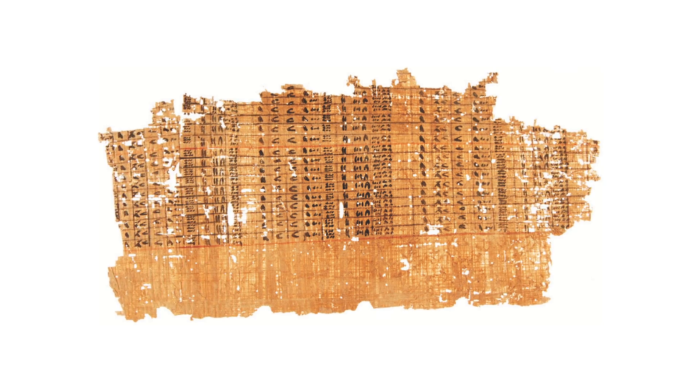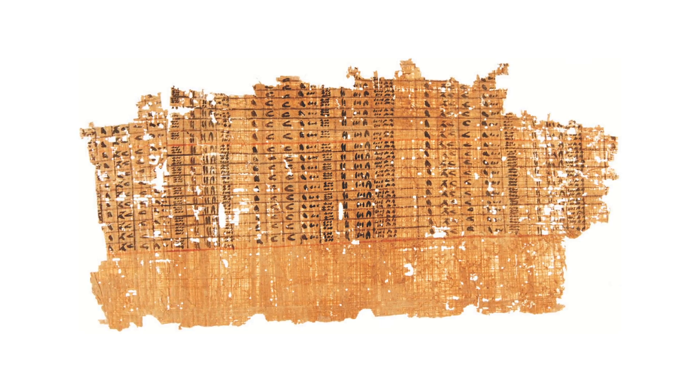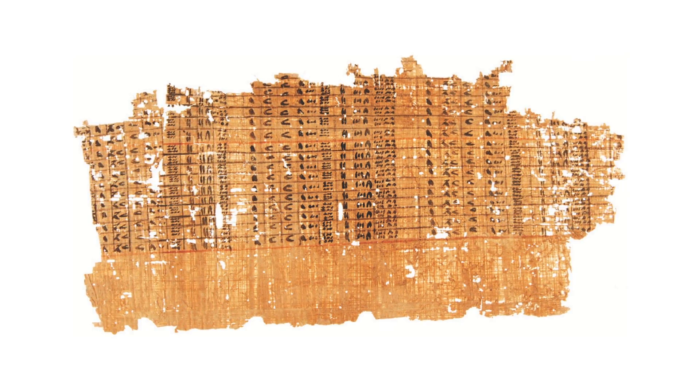Add to that a document from the time of Khufu — the Logbook of Merer — which refers to the transport of limestone blocks to Giza, and specifically to the Akhet Khufu, a name we recognize from later times as referring to the Great Pyramid. The Great Pyramid is made largely of quarried limestone blocks.